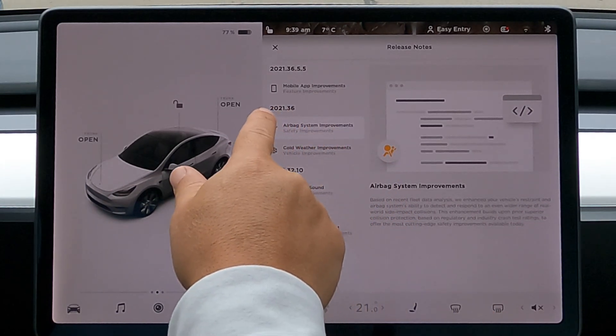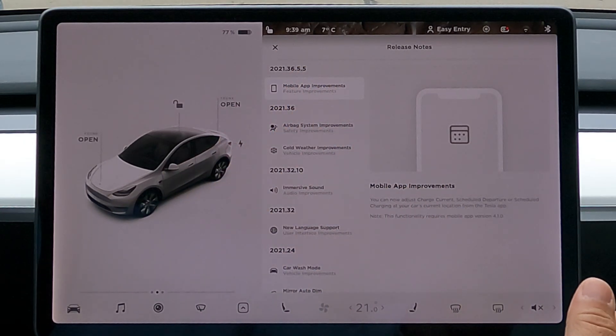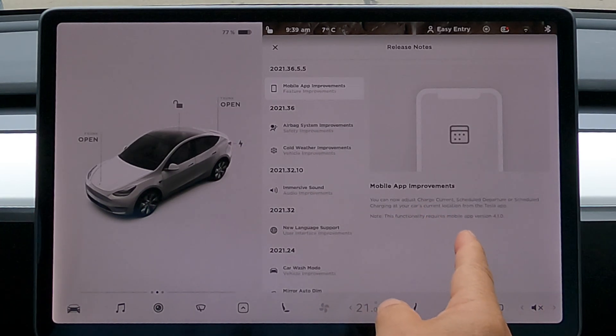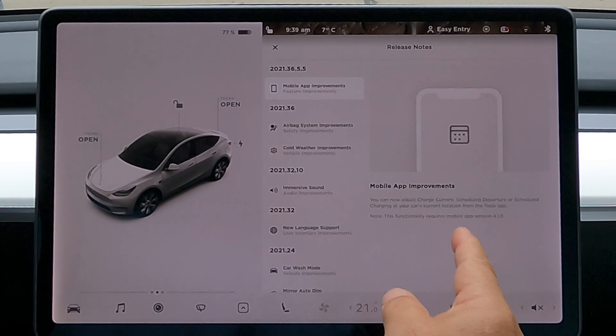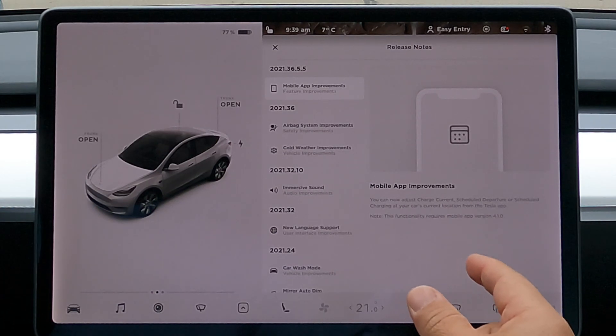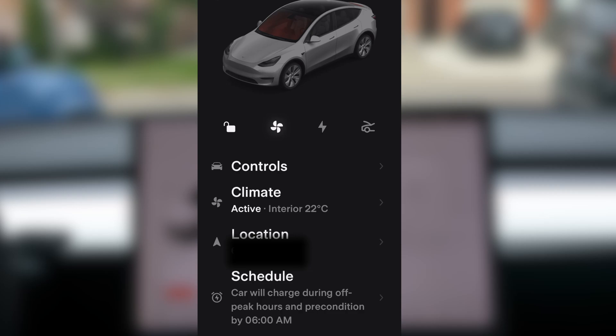The cold weather and airbag improvements were in 2021.36, and then the .5.5 brought the much-needed mobile app improvements. Now you can adjust charge current, scheduled departure, or scheduled charging at your car's current location from the Tesla app. This is awesome. You'll need app version 4.1.0. Let's look at the app and see the changes they made.